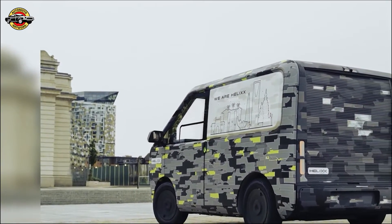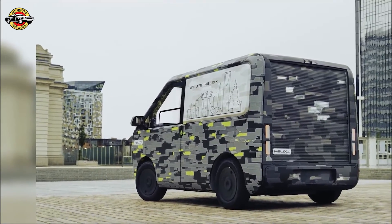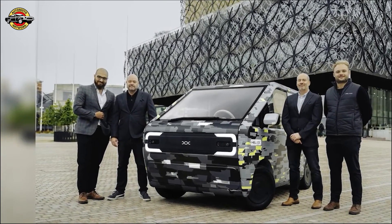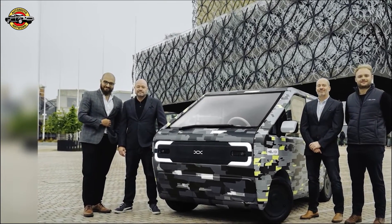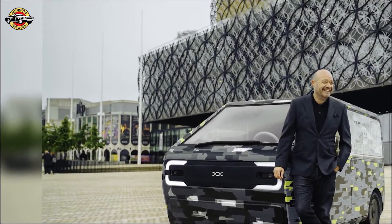We challenged legacy manufacturing systems and reimagined vehicle production. Helix vehicles will roll out globally within 180 days, offering subscribers access from just 25 cents per hour.